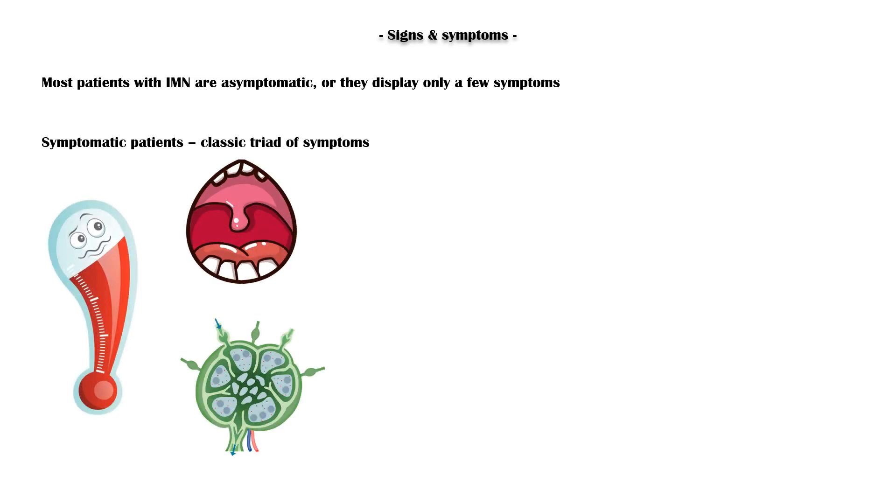Most patients with IMN are asymptomatic, or they display only a few symptoms. As already mentioned, symptomatic patients usually have a classic triad of symptoms, including fever, lymphadenopathy, and pharyngitis.